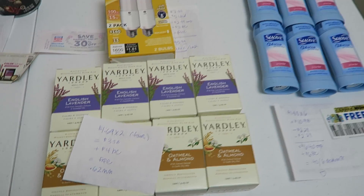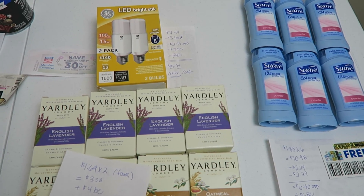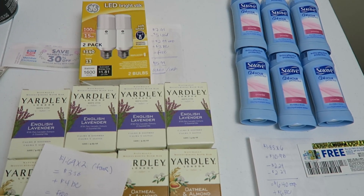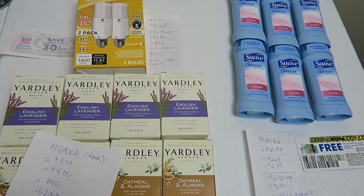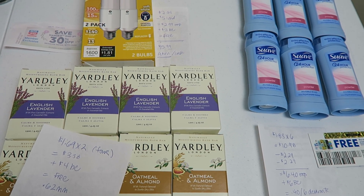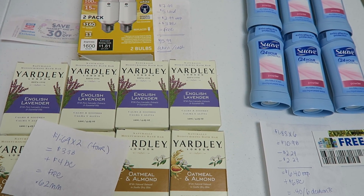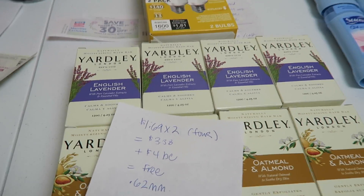The last store we have is Rite Aid. The store I visited today is actually closing — kind of sad. There's going to be one closure in Michigan and it happens to be this little store, and it has nothing to do with the merger between Walgreens and Rite Aid. It has to do with something about the building. I'm really sad about it because the employees of the store were really nice.